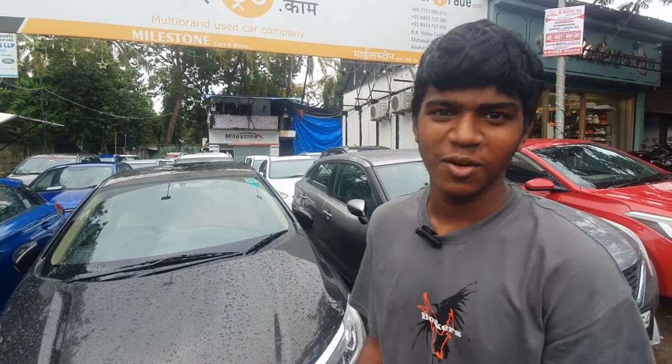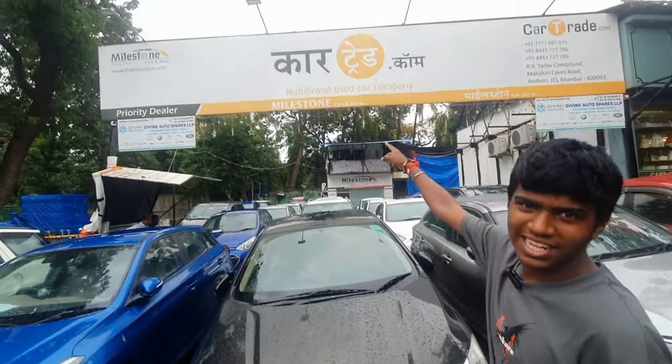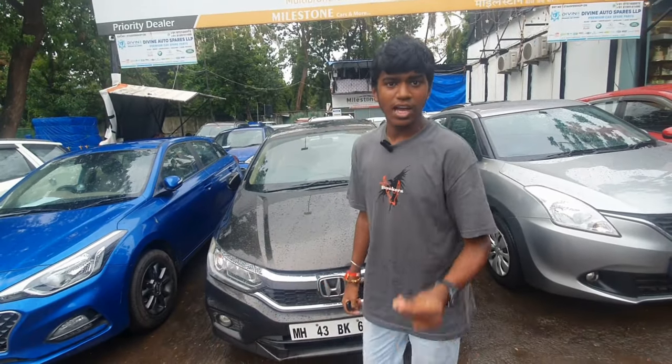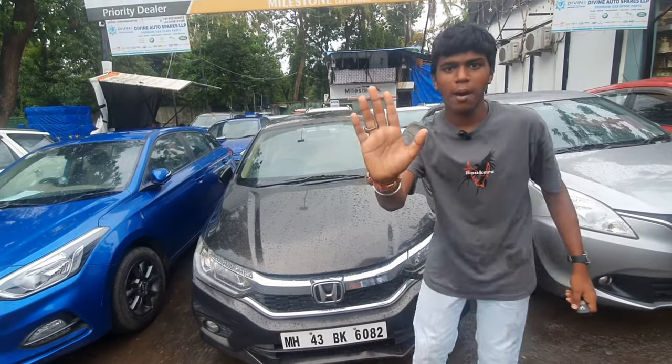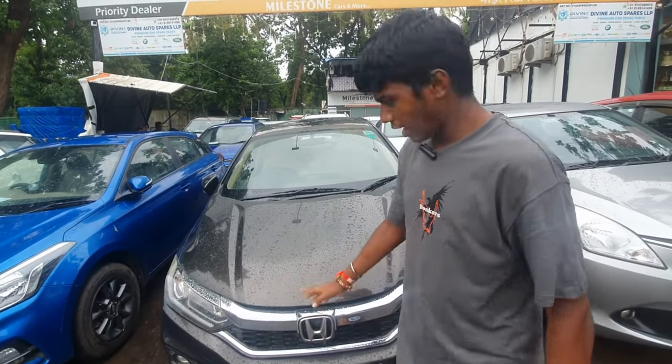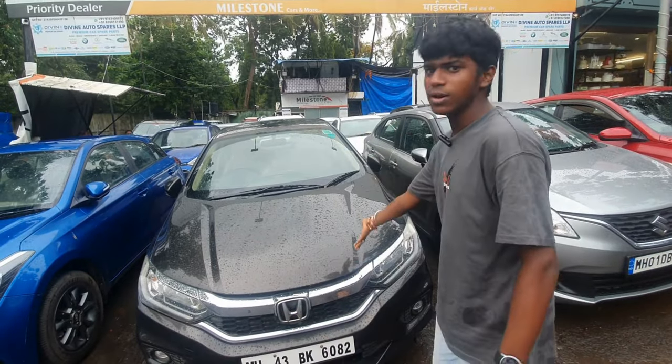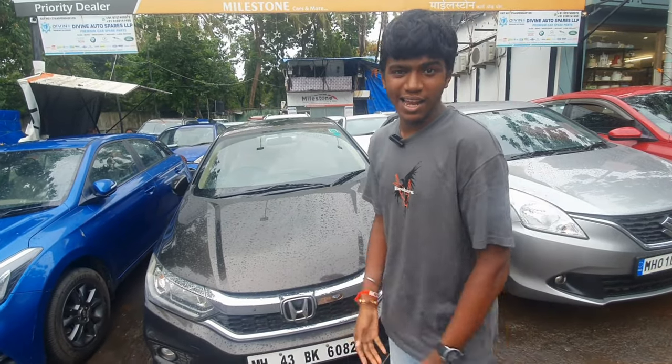Welcome to another vlog, another pre-owned car episode. We have come back to Milestone Motors, guys. Remember Milestone Cars? All the people have been riding here. Today we are showing you a Jaguar — in direct rain. I am talking about pre-monsoon deals, and now it is a monsoon deal. Let's take the car.